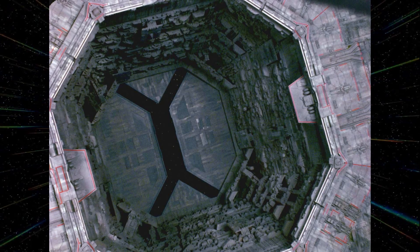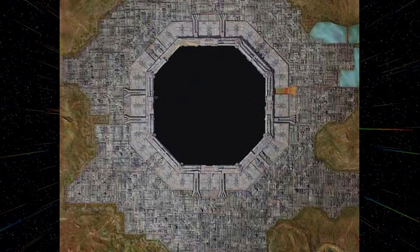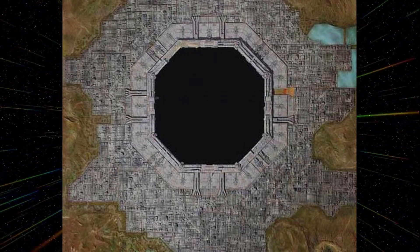In 2369, the USS Enterprise-D discovered the Jalolin and investigated the sphere. The sphere was deserted because the star around which it was constructed was highly unstable.